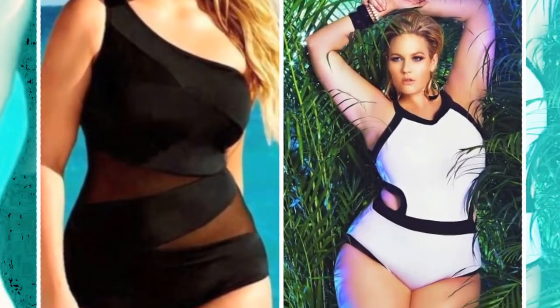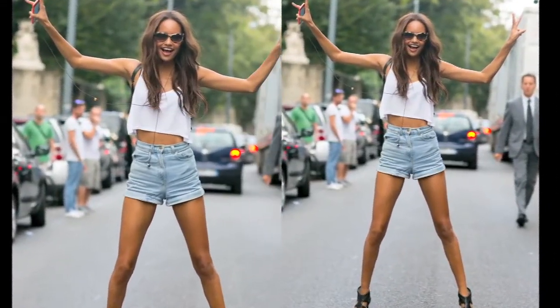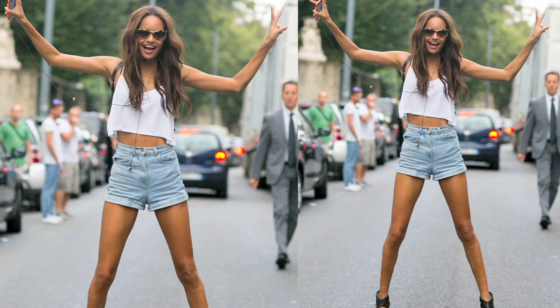Last but not the least, make sure whatever your attire is, opt for classic accessories to make you look uber-chic and trendy. Because what attire can't, accessories definitely can.